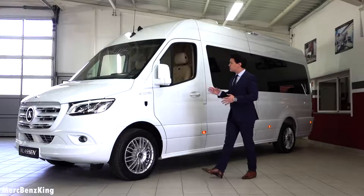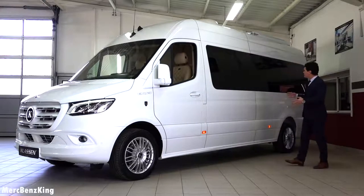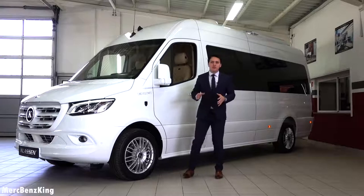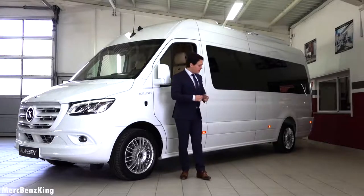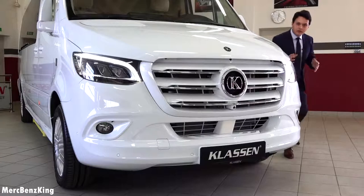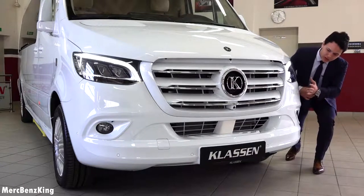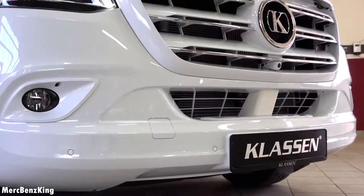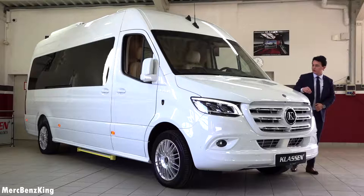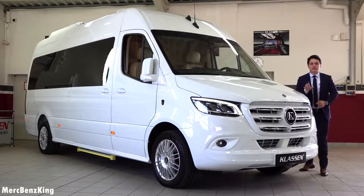As you can see, this King's van — the new Mercedes-Benz Sprinter — is massive. It is 7 meters in total, because it is the long version. Here in the front you can already notice that everything is in the body color in white, including the bumpers, the air intake on the hood, and the grille. It has the Klassen emblem on the top of the hood, and this van has a six-cylinder diesel engine producing 190 horsepower.